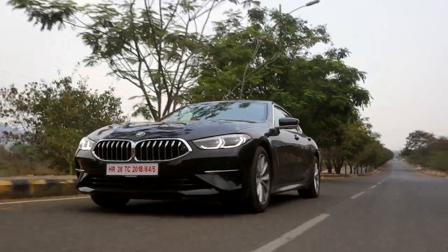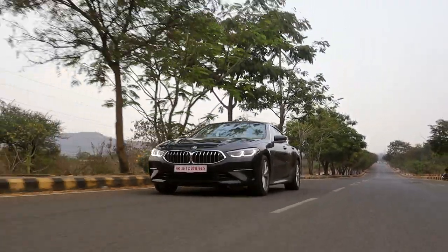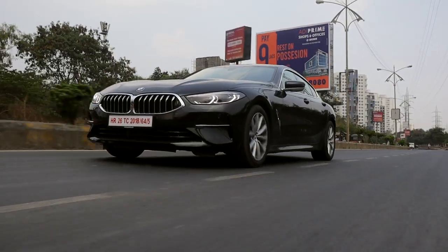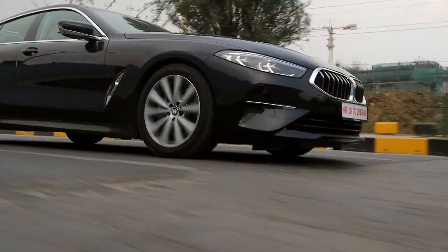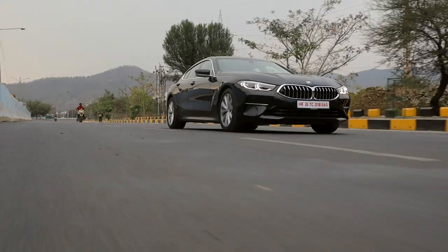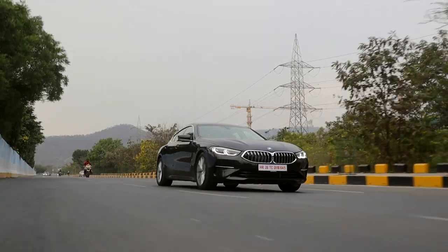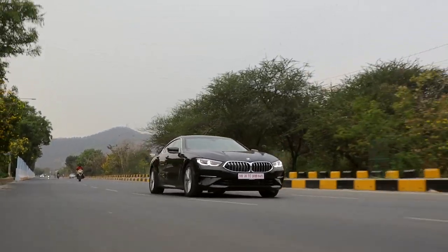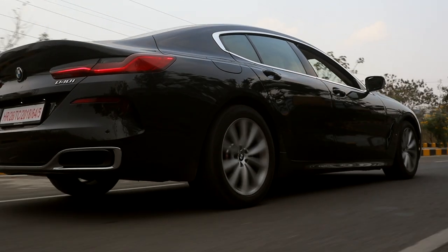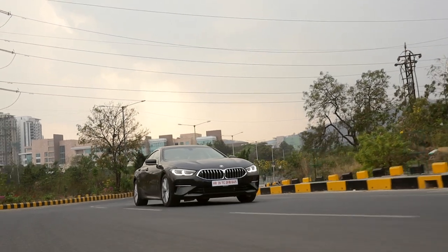Unlike the M8, you don't have the anxiety of driving a car worth around 3 crore rupees with enough power to restart a dead planet. The suspension is also very smooth and comfortable. To drive the M8 with the M adaptive suspension, you need to be committed, to say the least. Whereas in the 840i, the suspension is as smooth as butter. There are a few downsides though — since this is the Grand Coupe and the car is so long, speed breakers are a bit of a challenge.